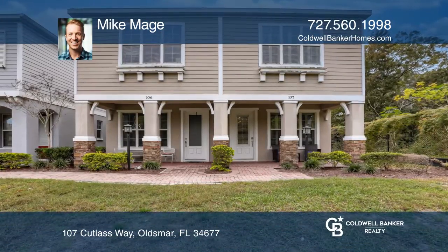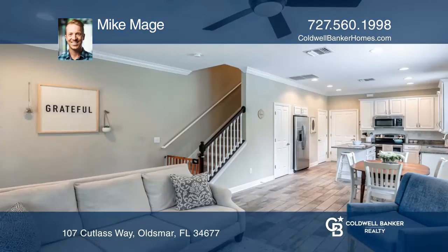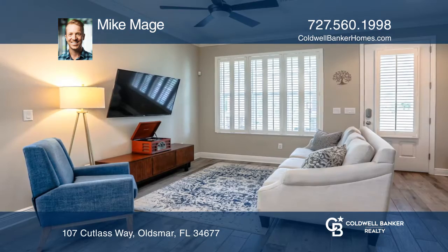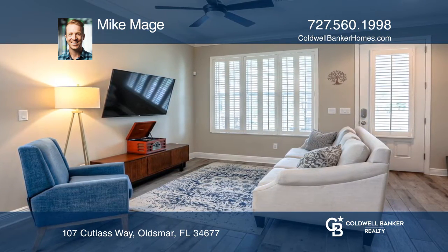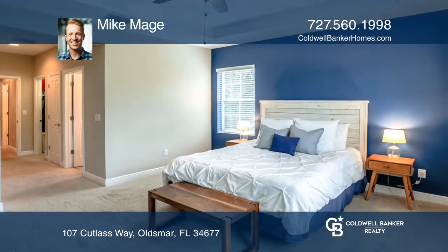This stunning, like-new, two-story, three-bedroom, two-and-a-half-bathroom townhouse with a peaceful pond and wooded view out front is situated perfectly in the Oldsmar area. It's close to everything you would want in a Tampa Bay home, like world-class beaches and highly-rated schools, and is less than 30 minutes to downtown.